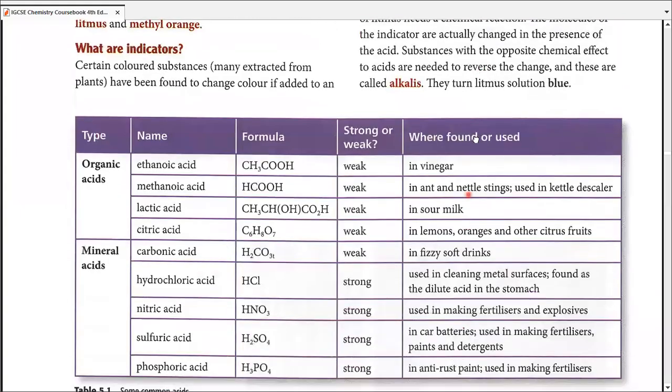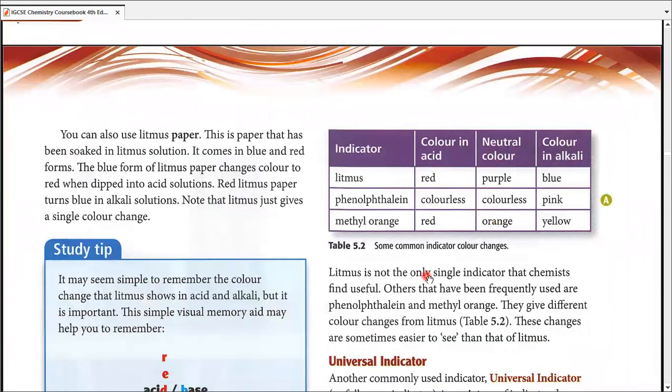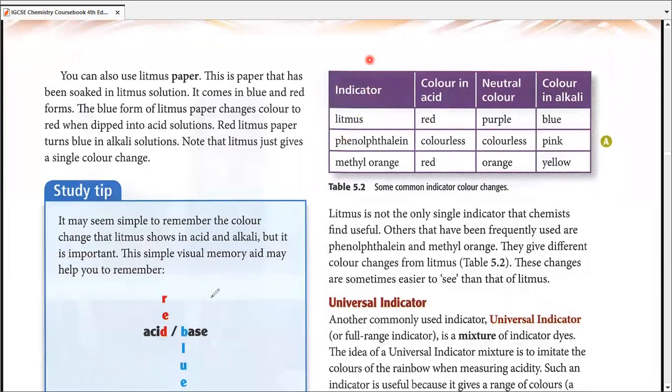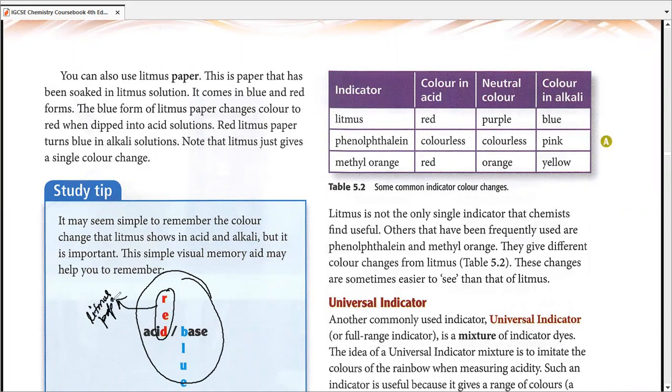Those indicators are discussed on the next page. The table discusses litmus as a litmus solution. Most students are familiar with litmus papers. The blue litmus paper turns red in acidic solutions, and the red litmus paper turns blue in alkaline solution. There are just two colors for conversion with litmus paper.